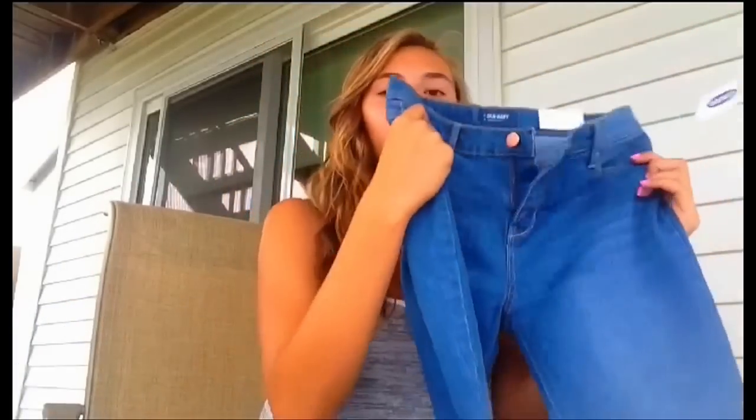One thing I don't usually get at Old Navy is jeans, but I got them this time because they were 50% off. I was looking for a pair to make into capris that were wide enough on the bottom. These were about $22, so I tried them on and they fit pretty well — even though they're not the best quality. The bottoms were wide enough to roll up twice, which is perfect.